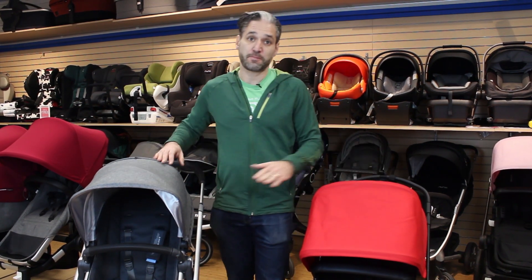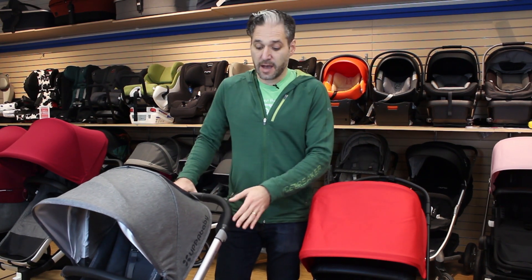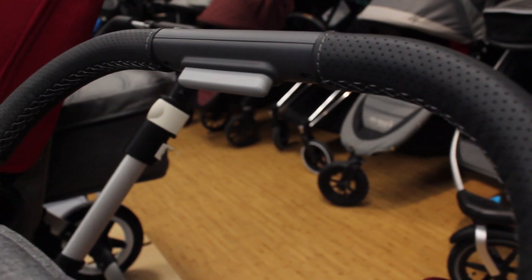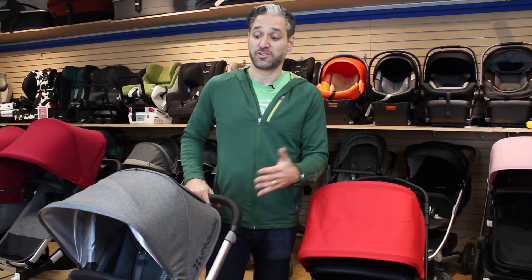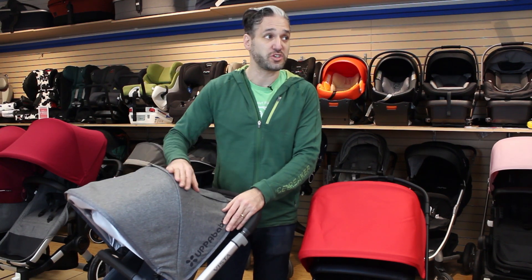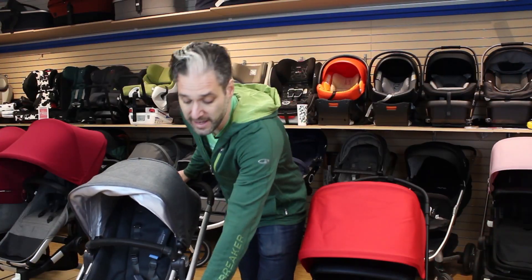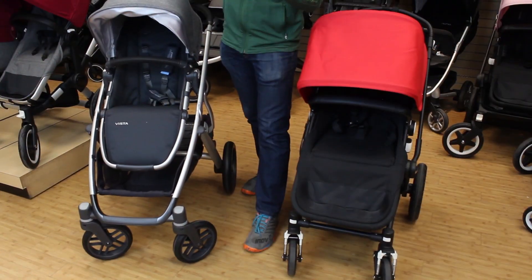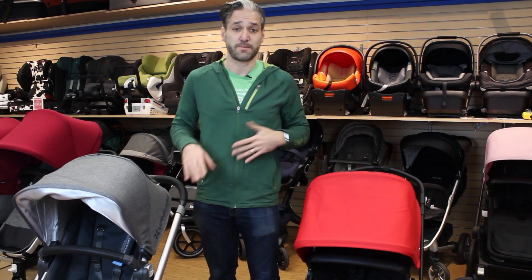UppaBaby did upgrade their 2018 Vista. All Vistas will have real leather REACH-certified handlebars on both the handlebar and the belly bar. They also upgraded the styles and fashions for 2018 — we're particularly excited about the Jordan color, which has a texture like wool but isn't actually wool. They also upgraded their front wheels and made their bassinet slightly larger.